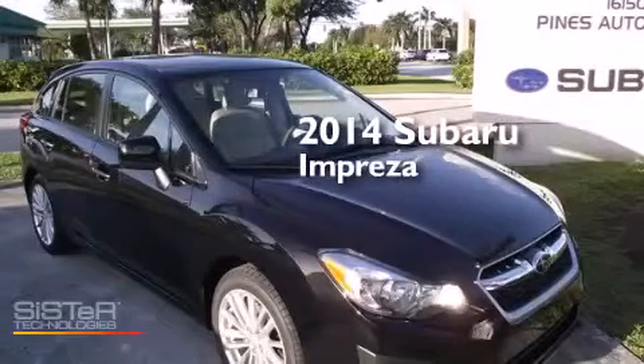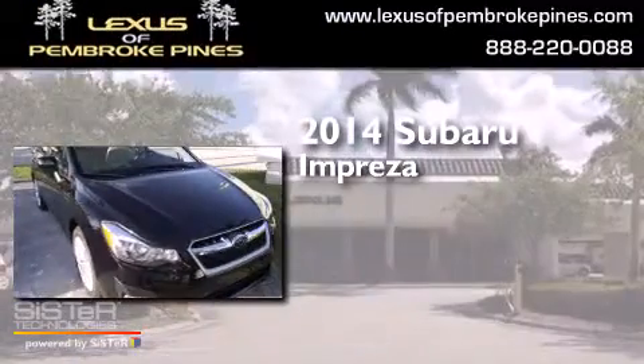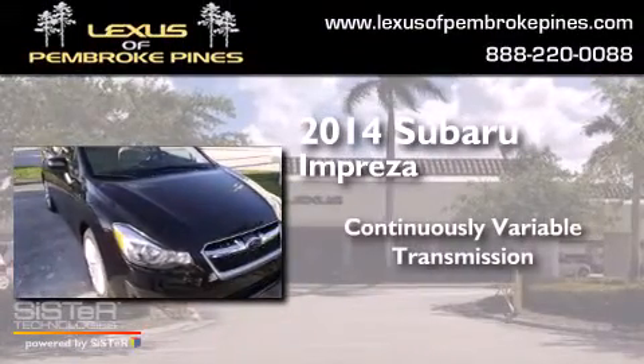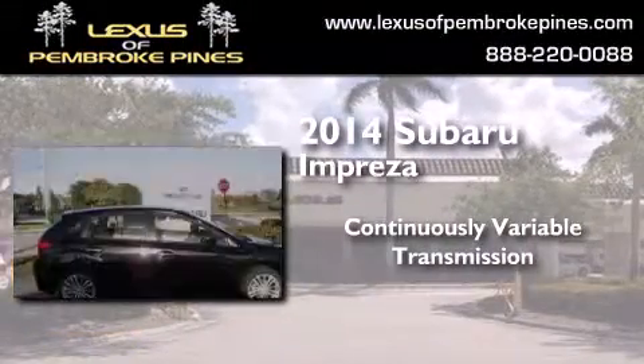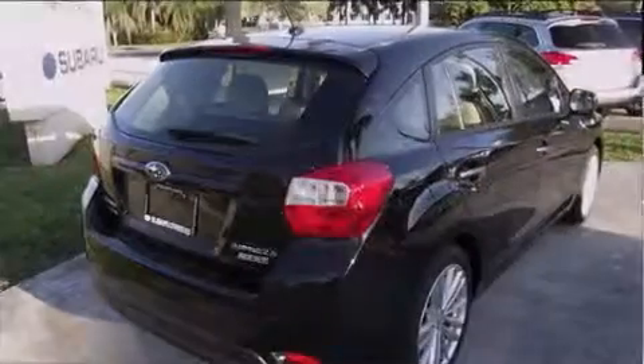This is a brand new 2014 Subaru Impreza. This four-door sedan has a continuously variable transmission, an inline four-cylinder engine, and all wheel drive.